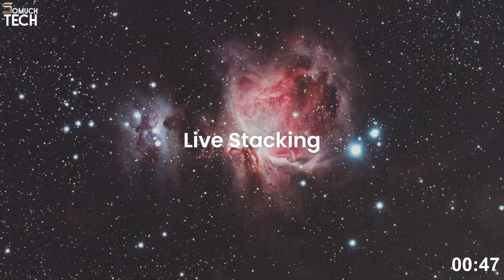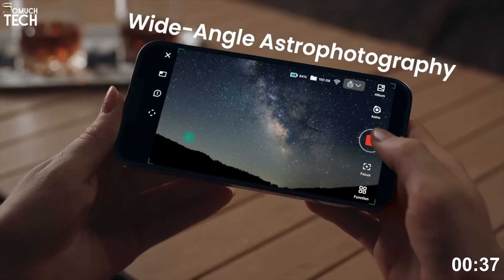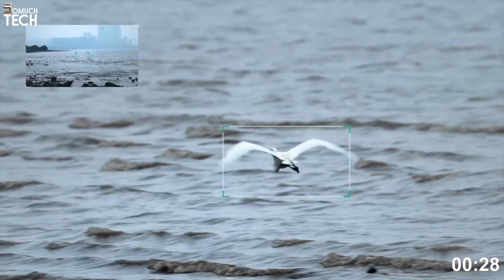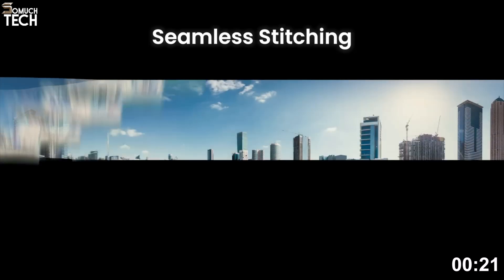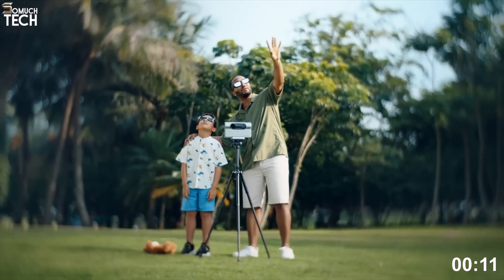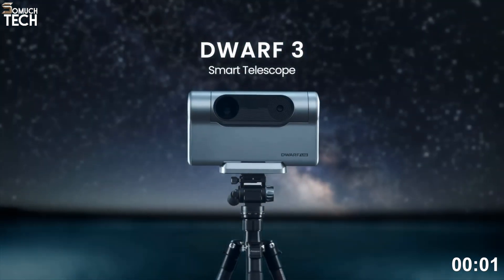While it cannot match the large aperture optics of premium models, its convenience and portability make it a great choice for beginners, kids, or anyone who wants to casually explore the night sky. At less than 3 pounds, it's incredibly easy to take camping or hiking, letting you enjoy astronomy wherever you go. It even doubles as a smart daytime camera with telephoto capabilities, which adds extra versatility. Most importantly, the Dwarf 3 costs under $550, which makes it accessible to almost anyone interested in astronomy. It proves that smart telescope technology is not just for professionals, but for anyone who wants to explore the sky.